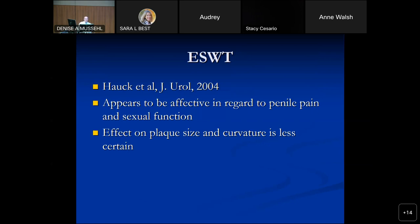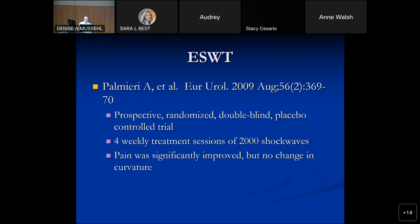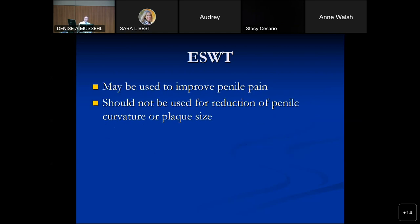Shock waves — some guys will read about these when they Google Peyronie's disease. A study from 18 years ago found it effective in improving penile pain but not curvature. A randomized study from 13 years ago with four weekly treatment sessions also found pain improved but no change in curvature. Per the guidelines, shockwave may be used to improve penile pain but not to improve curvature.